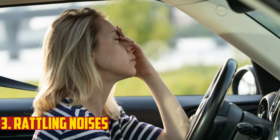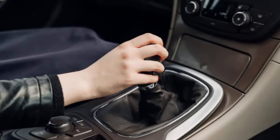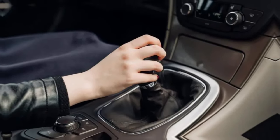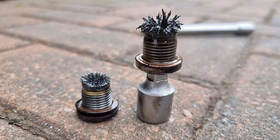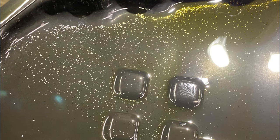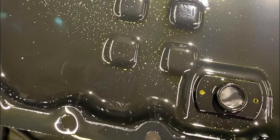Rattling noises. An old transmission filter may rattle for a number of different reasons. First, the transmission filter component itself has the potential to separate and shake around. Next, metal shavings from the transmission may begin to rattle around inside the transmission if the filter is no longer functioning properly. Unfortunately, there's a good chance your transmission needs pricey repairs if it's rattled, even if an outdated transmission filter is to blame.